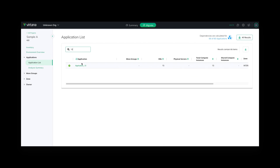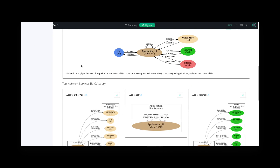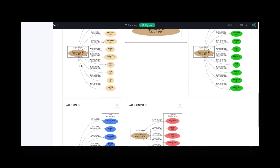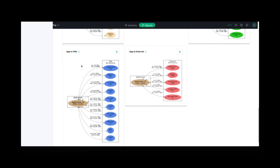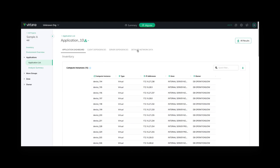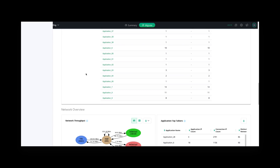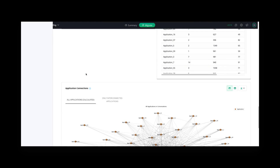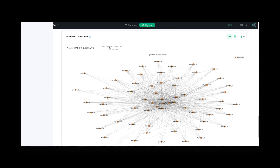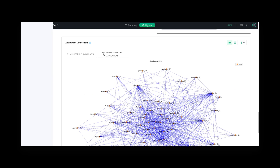Environment overview results include inventory summaries and counts, network throughputs, conversation summaries, and complete instance network service details. The application results include lists and summaries. Lists allow you to drill into calculated results and see data such as client and server dependencies, detailed network data, as well as visuals covering different relationships of the applications.